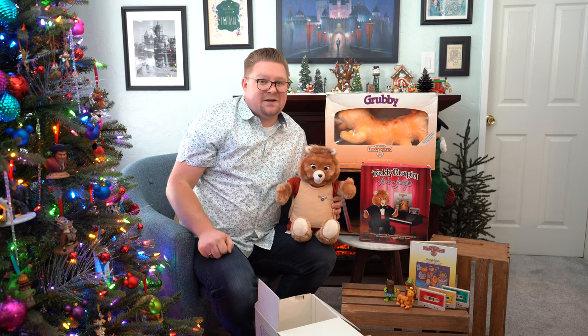Fun fact — did you know that Teddy was almost not known as Teddy? His name was originally Simeon Grief. They made a good choice there.